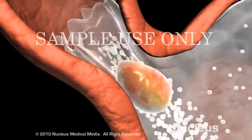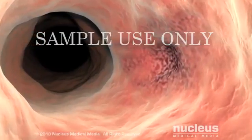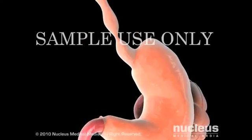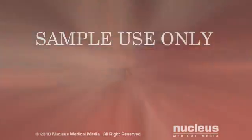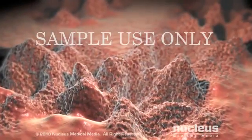If GERD is not treated, it can lead to a variety of esophageal problems, including ulcers, bleeding, stretching, strictures or narrowings, and Barrett's esophagus, which is the abnormal growth of intestinal type cells in the esophagus that can lead to cancer.